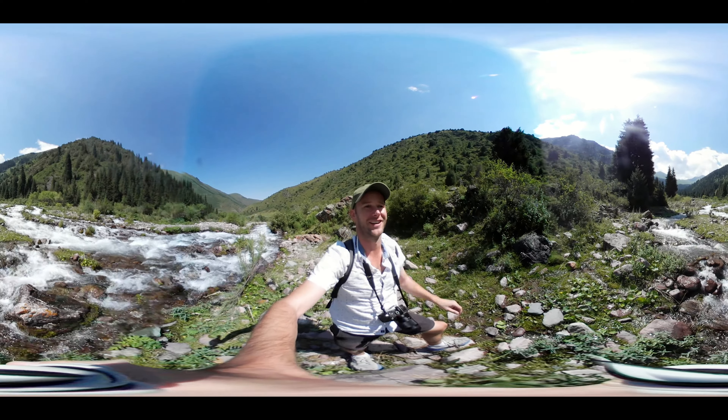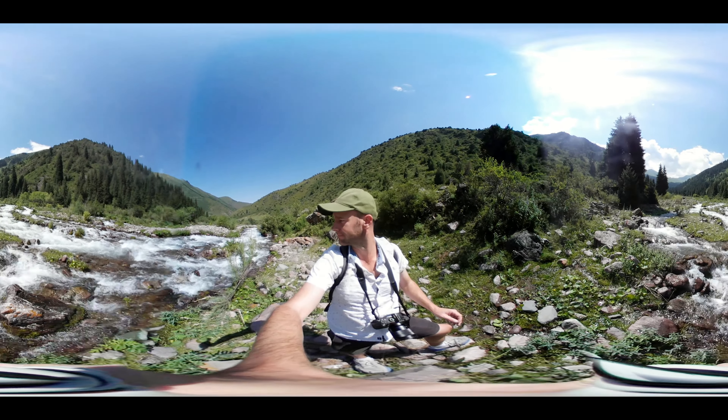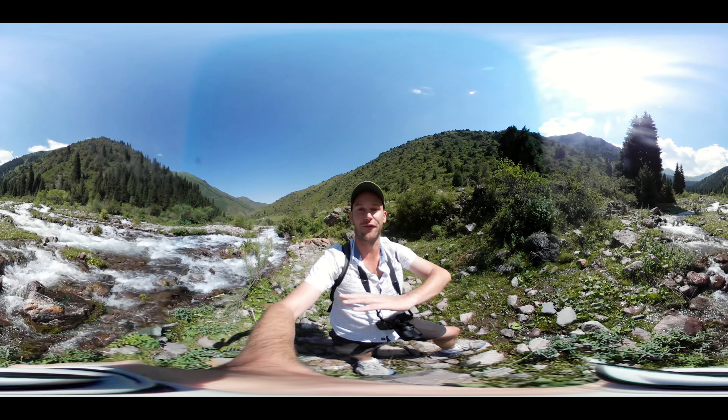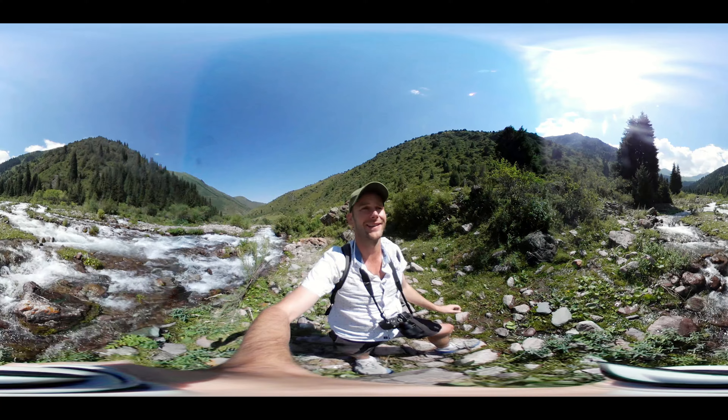Look at the river. We're going to have to cross that soon, but not here — it's too fast and too wide. I think further up there's going to be a place where I can get over.